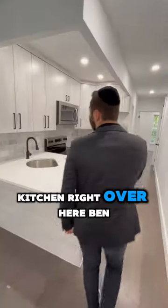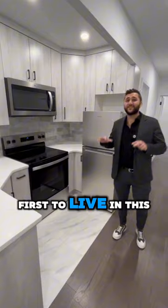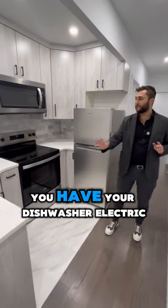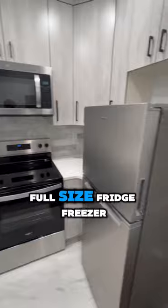So upon entering, this is a two-bedroom. Let's start off with the kitchen right over here. Bam, absolutely beautiful. You'd be the first to live in this apartment since they did the renovations. You have your dishwasher, electric stove, a ton of cabinet space, full-size fridge and freezer.